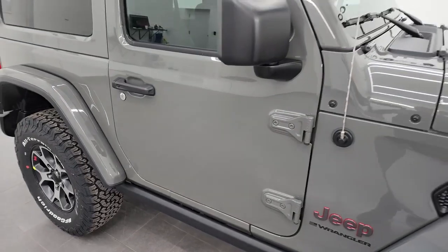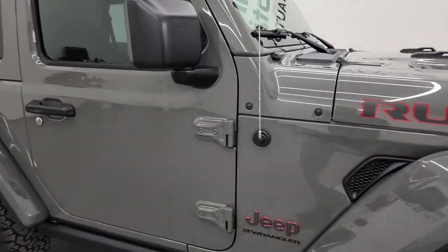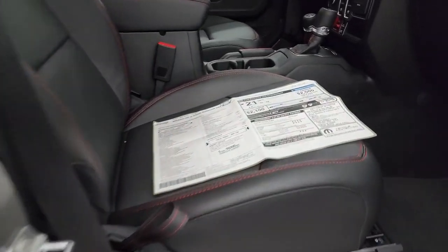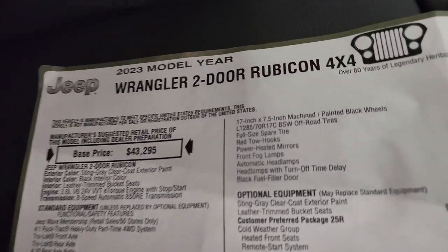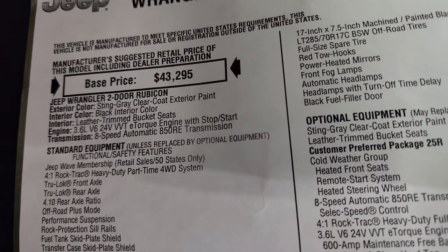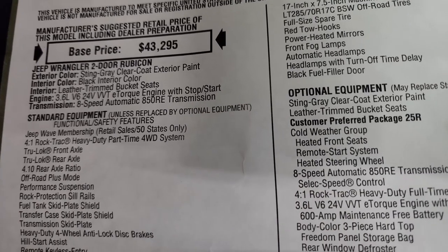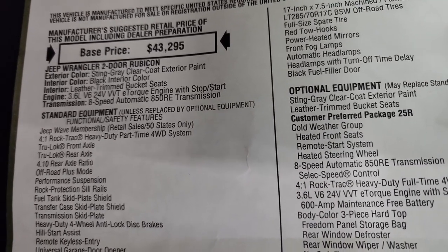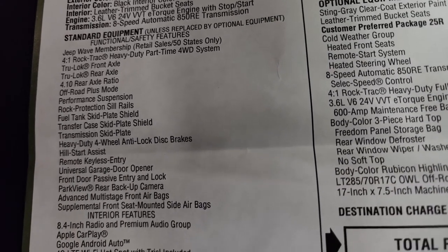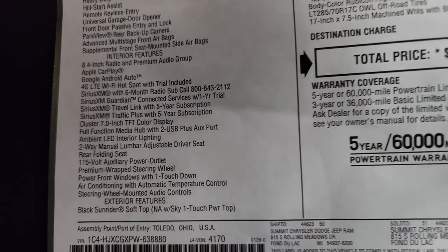This one has the color-matched fenders and the color-matched hardtop, which together I believe is about $3,800. Let's take a look at the original window sticker. Feel free to pause this. 2023 Wrangler two-door Rubicon 4x4, Sting Gray clear coat, paint code PDN. Black interior, leather trim bucket seats, and the 3.6 liter 24-valve engine. 8-speed automatic transmission — everything on your left is standard equipment, interior features as well.